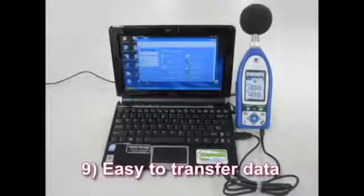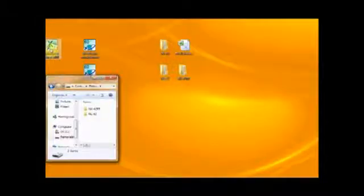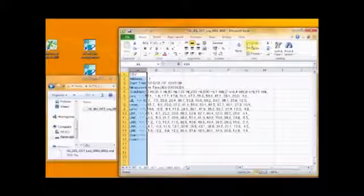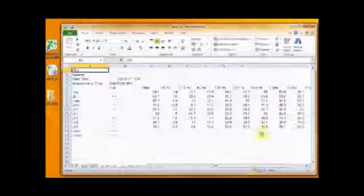Easy to transfer data. Using a USB cable, the sound level meter can be seen on your PC as a removable disk. Data can be easily copied to your PC, opened in Excel, and screenshot captured as a bitmap file. An Excel macro is available.